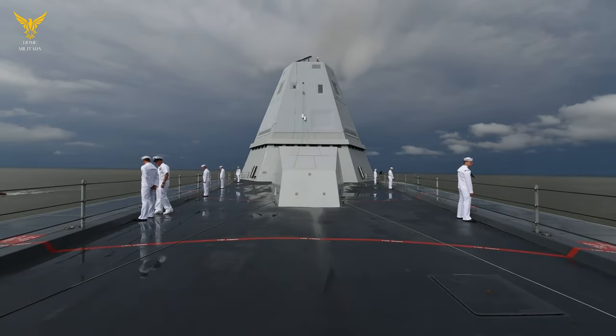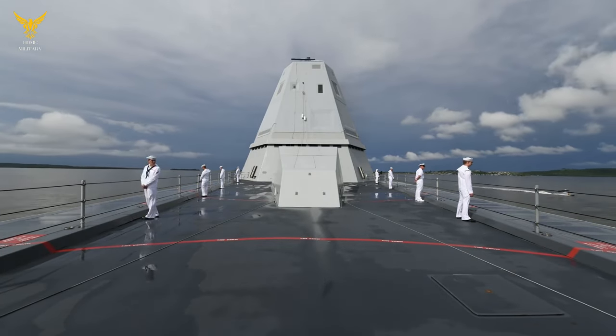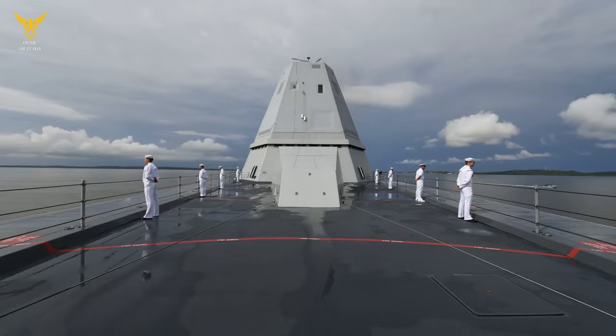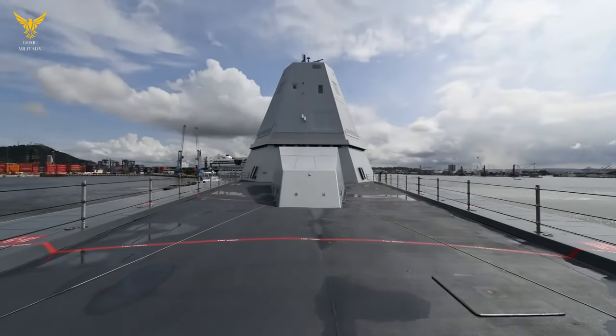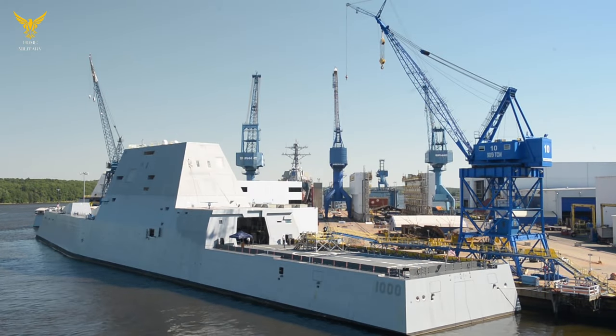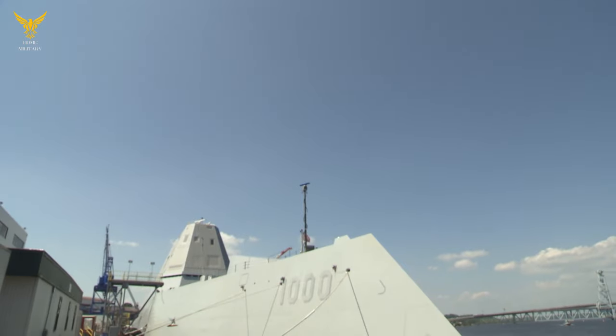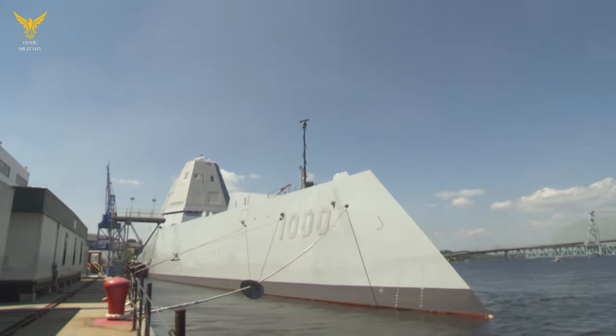Zumwalt-class ships are the largest destroyers in the world. With the USS Zumwalt serving as the lead ship, these are guided missile destroyers with stealth characteristics. There are two other Zumwalt-class destroyers: the USS Michael Monsoor and the USS Lyndon B. Johnson. The Zumwalt are versatile, multi-mission ships that can take on anti-ship, anti-air, and anti-submarine duties. They can also sail close to shore to use their more accurate land attack weapons.